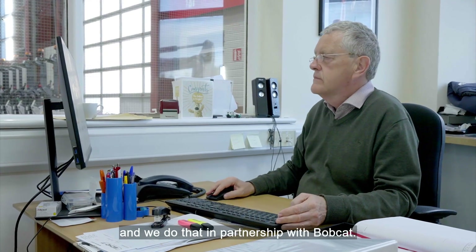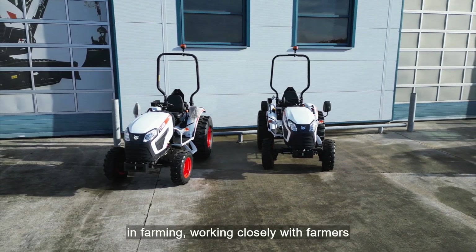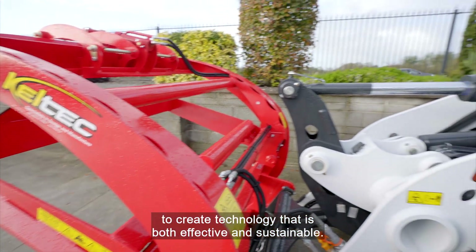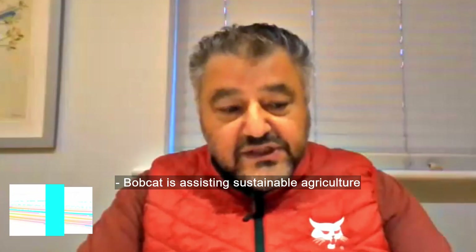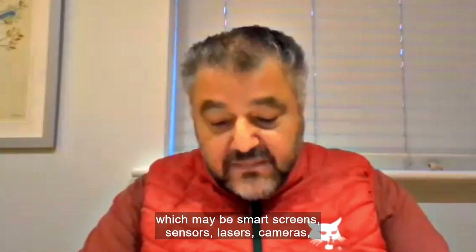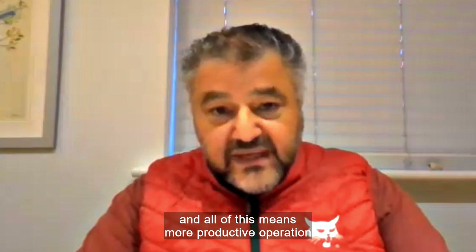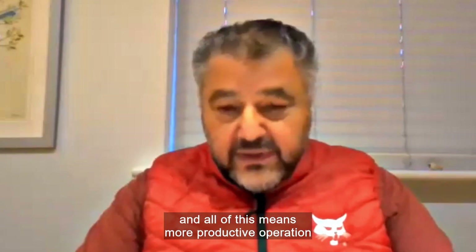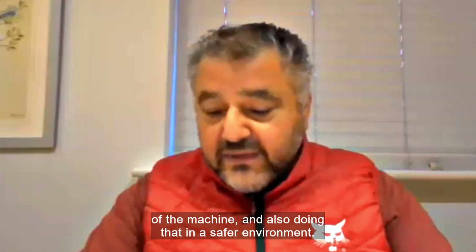Bobcat leverages their 60-year heritage in farming, working closely with farmers to create technology that is both effective and sustainable. Bobcat is assisting sustainable agriculture through a series of new innovations. We have lots of technology coming through, which may be smart screens, sensors, lasers, cameras — and all of this means more productive operation of the machine and also doing that in a safer environment.